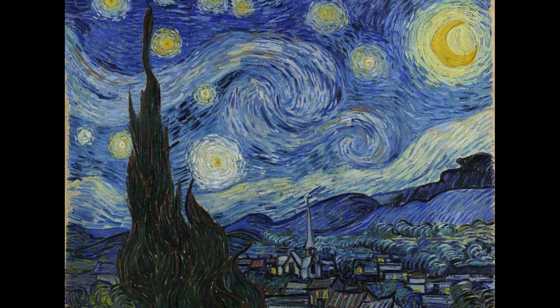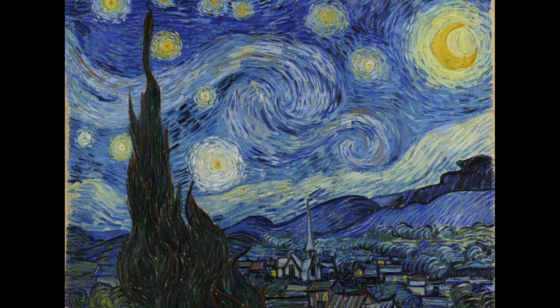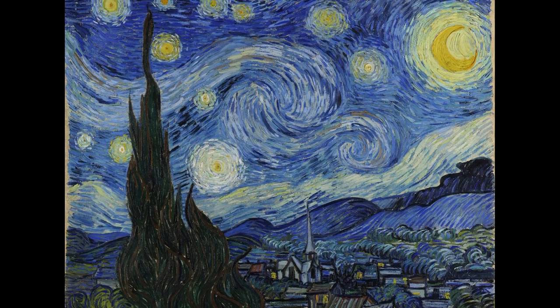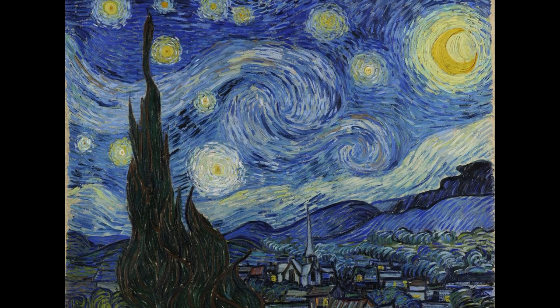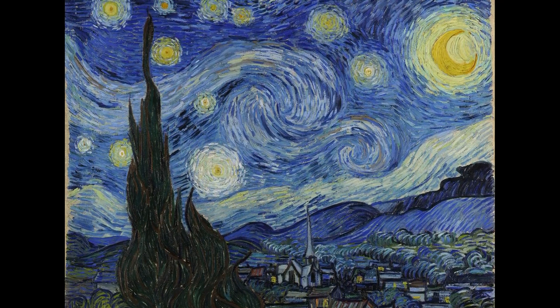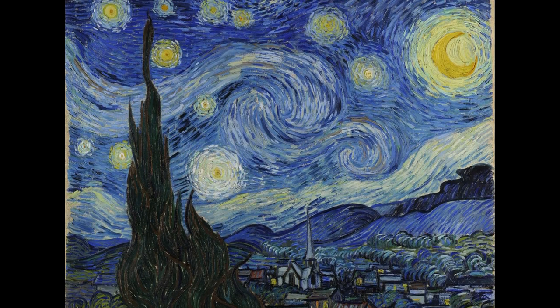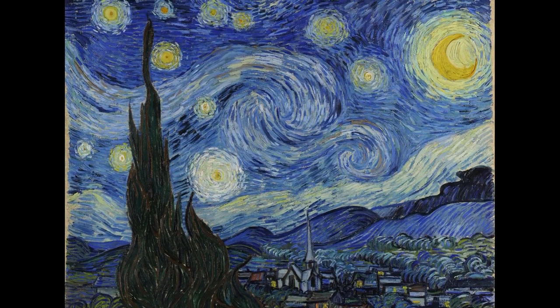Notice how you can see the brush strokes? The Impressionists like to see the paint on the canvas. We don't blend the paint together so much. We also like to show many colors at once. Look at the sky in my painting — how many different colors can you see? You used a lot of colors. My favorite part is the moon and stars; they really look like they're glowing.